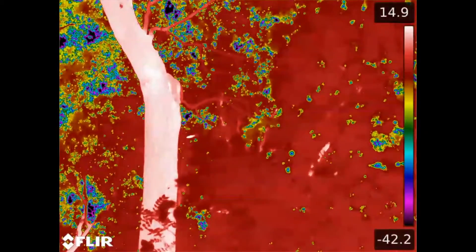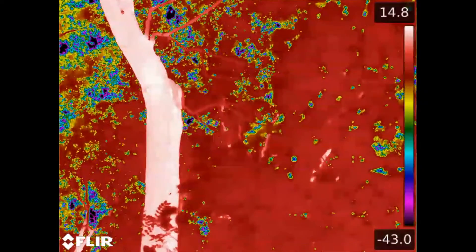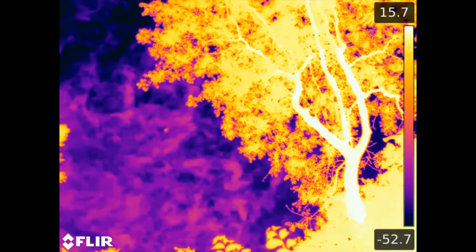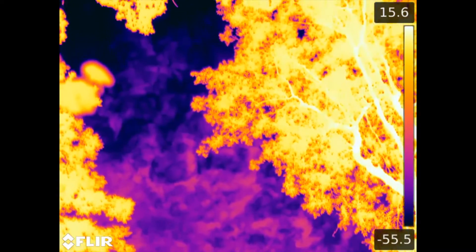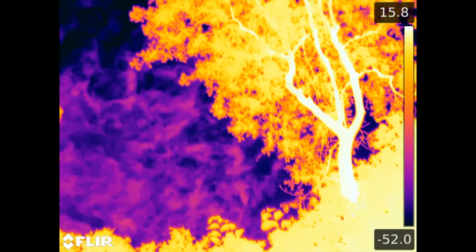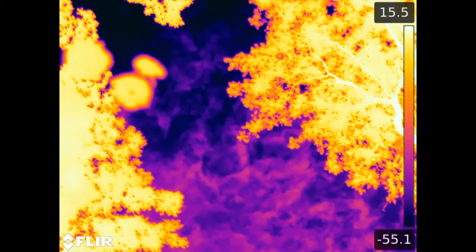OK, we've just got a bat leave the roost. There's another one in the entrance waiting to leave, looking around — it's just gone as well. Yeah, and there's another one. And another. We'll start counting them out now — that's four, five.